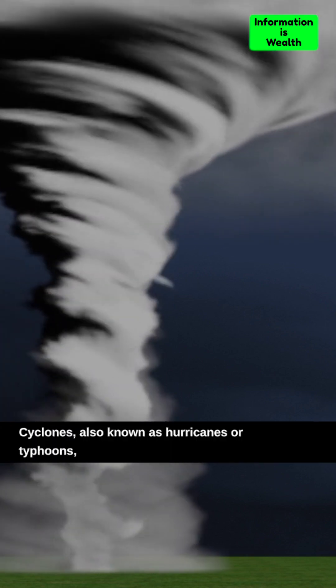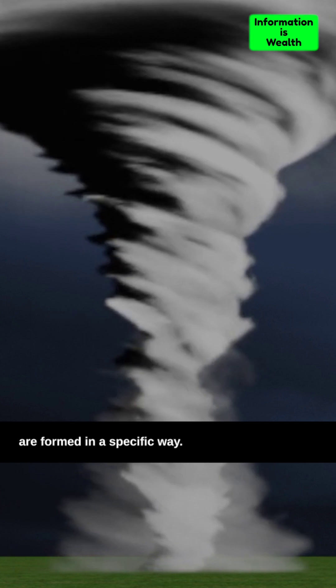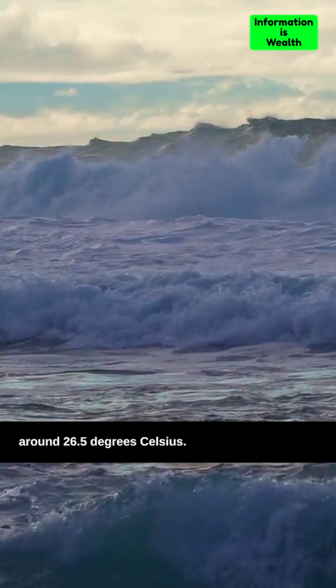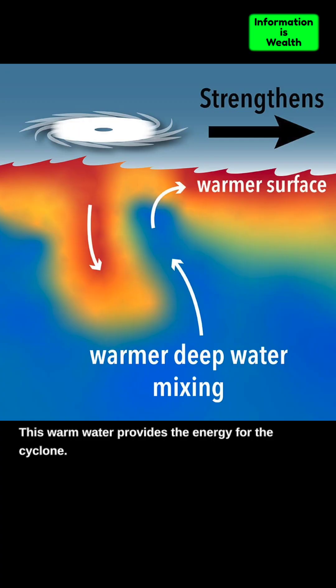Cyclones, also known as hurricanes or typhoons, are formed in a specific way. First, the ocean needs to be warm — around 26.5 degrees Celsius. This warm water provides the energy for the cyclone.